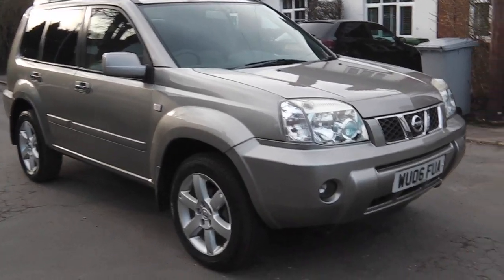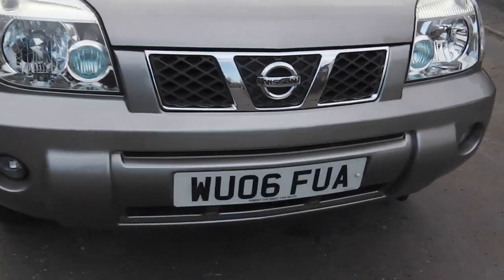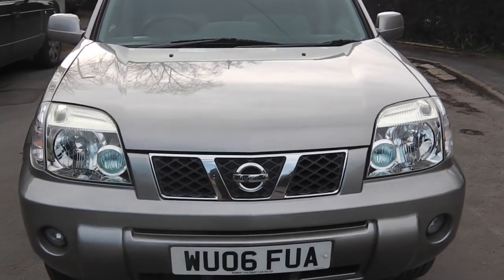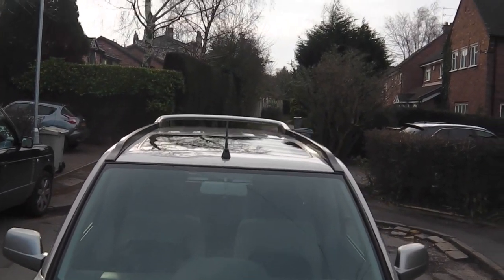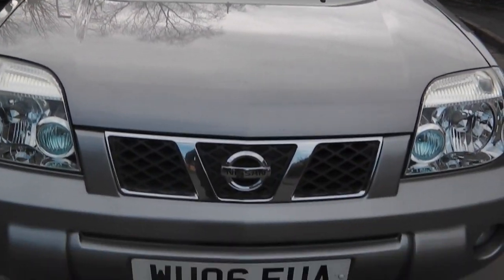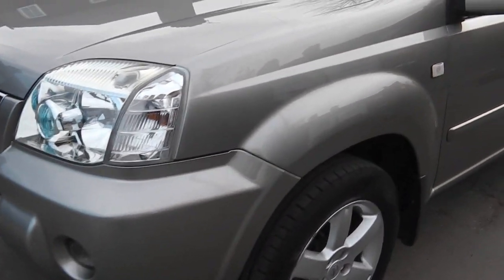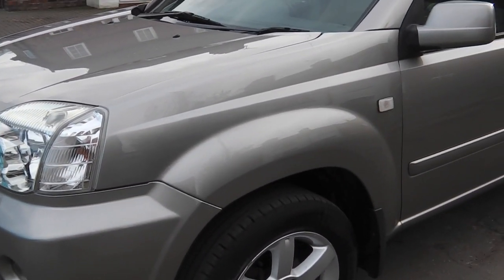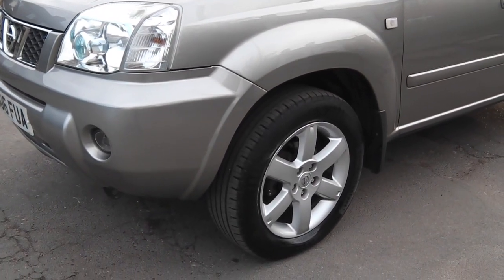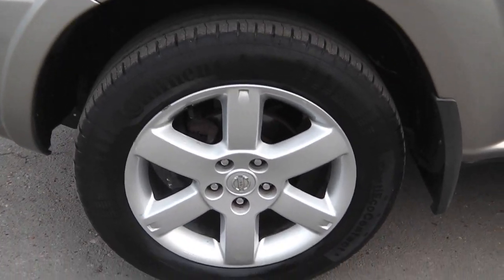Hi, it's Phil here. I'm here today to present my Nissan X-Trail. As you can see, it's a 2006, a 2.2 DCi diesel, and it is a Columbia model. It's a Category N — just to get this over with — it's had a new wing. Insurance gone mad, don't know why, but there you go. All replaced and good, as you can see.